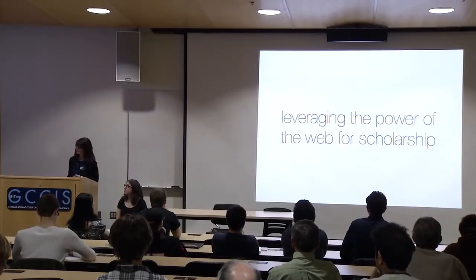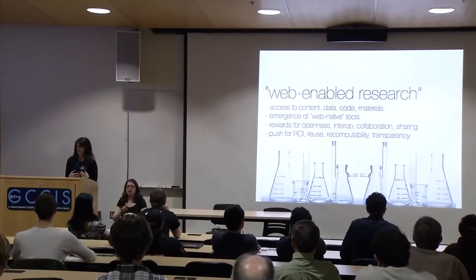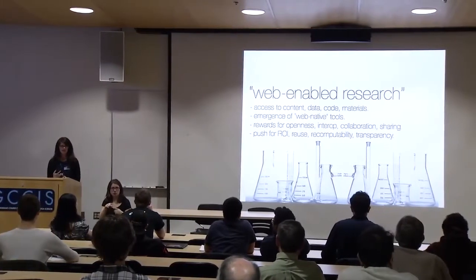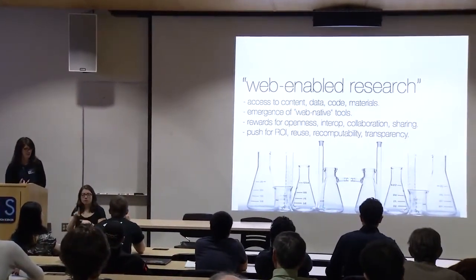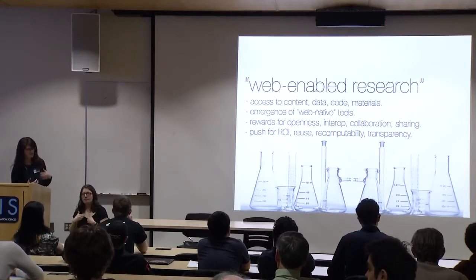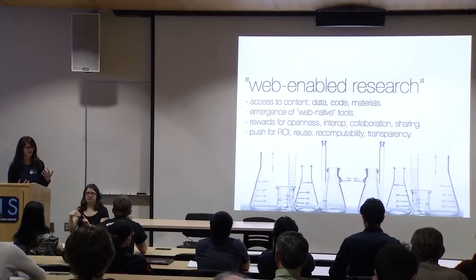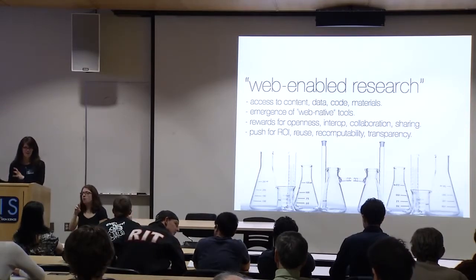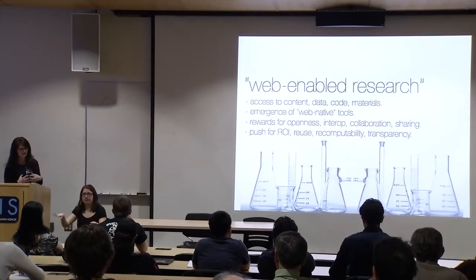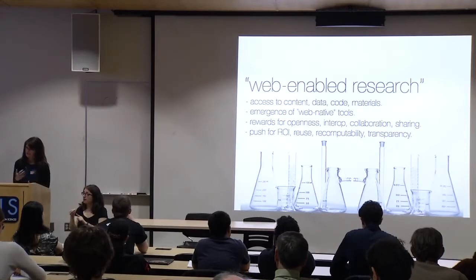What we're trying to do at the Science Lab is really leverage the power of the web for scholarship. Thinking of web-enabled research: increasing access to the content, data, research, and code, but also thinking of it as the emergence of web-native tools — not only an increased amount of software, but also things that allow us to interact with bits of hardware. Working in more distributed environments with more accessible tools, as well as rewards for openness, focus on interoperability and collaboration, push for return on investment, and a focus on the reproducibility and transparency of our work.